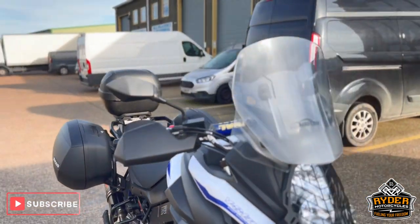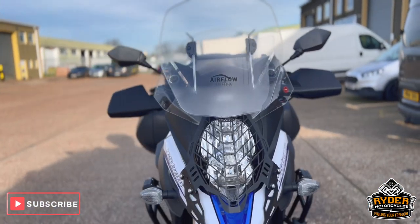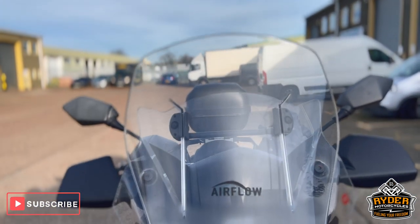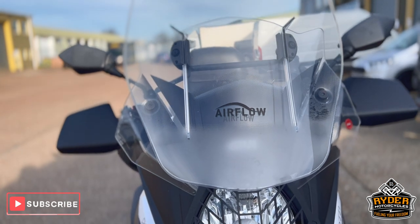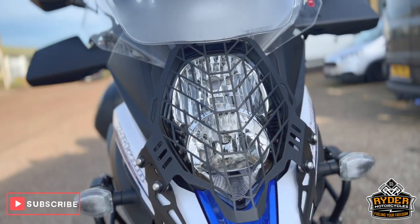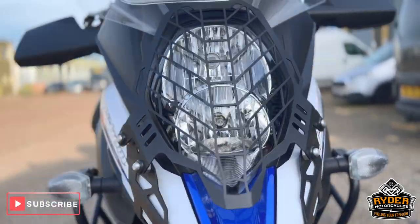I'll just do a brief video to show you any accessories that are on the bike. Starting off at the front, there's an aftermarket screen on there, just adjustable, and a nice metal headlight guard on there. The headlight's behind it and in nice condition, along with nice indicators.